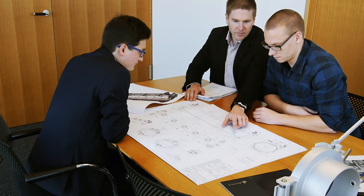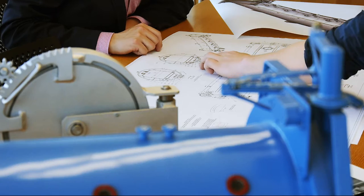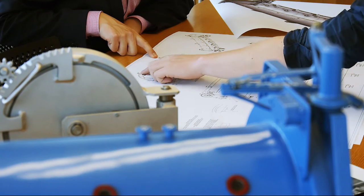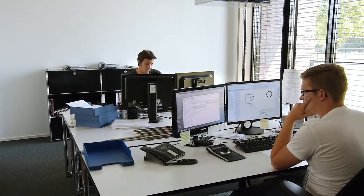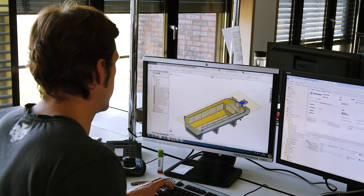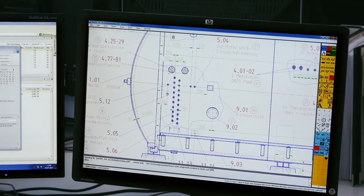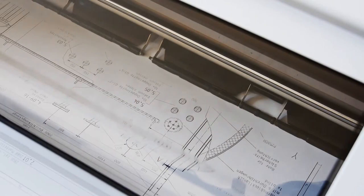The requirements and specifications for the product to be developed are discussed in a joint meeting. Based on technical calculations, a team of specialists prepares construction plans which include all the details for the new boiler and electronic control systems. This is the only way to ensure smooth production processes.